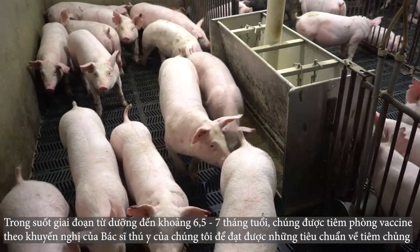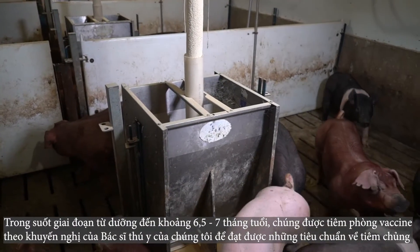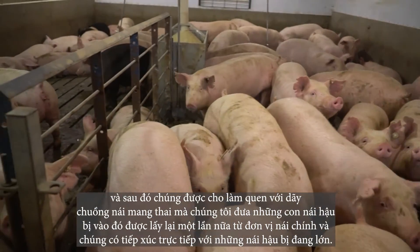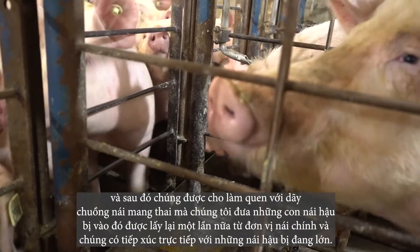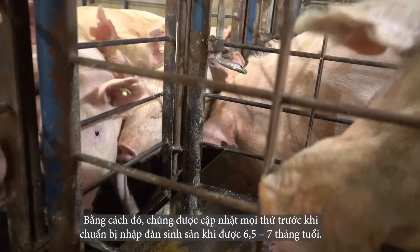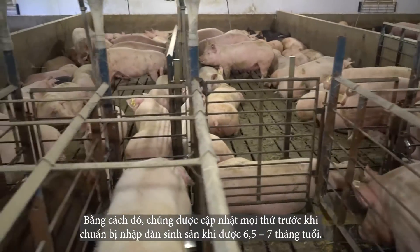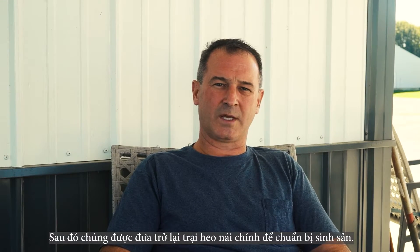From there, they are raised in the Gilt Developer Unit from the nursery stage all the way up to about six-and-a-half to seven months of age, where they are vaccinated per the veterinarian's recommendations. They are also acclimated using a row of gestation stalls housing cull sows taken from the main sow unit, providing nose-to-nose contact with the growing gilts. They are then brought back to the main sow farm to prepare for breeding.